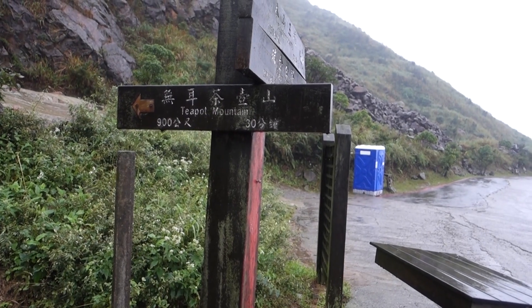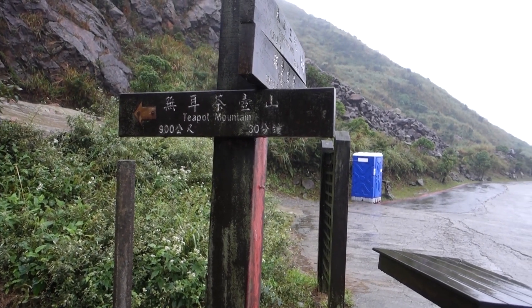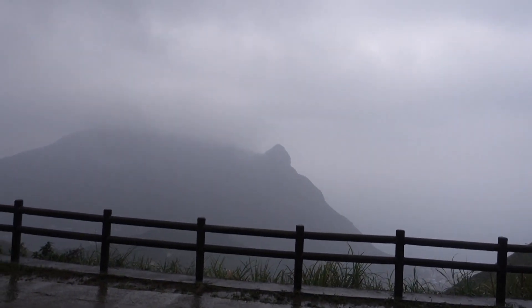A big storm has come in and all of the visibility has disappeared. I found some shelter here and I'm just going to wait for a while and hope that it will clear up soon again. It's only 30 minutes to the top but I have to find shelter because it's pouring down and there's no visibility.